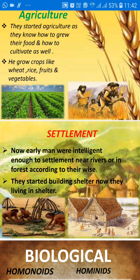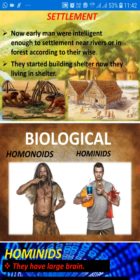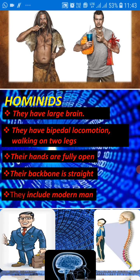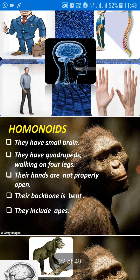Now we will learn about biological evolution. As I have told you about the primates, they are further divided into two parts: hominoids and hominids. Hominids have a large brain, bipedal locomotion, their hands are fully open, and their backbone is straight — they include modern man. Hominoids have a small brain, they are quadrupeds walking on four legs, their hands are not properly open, their backbone is bent, and they include apes.